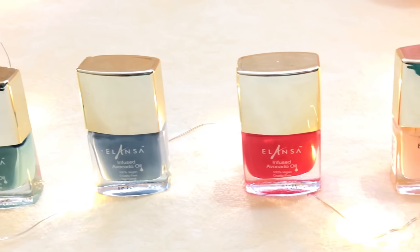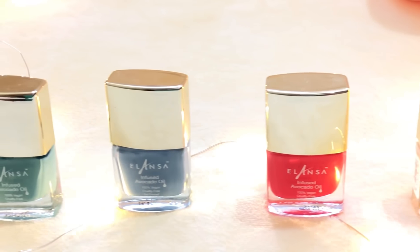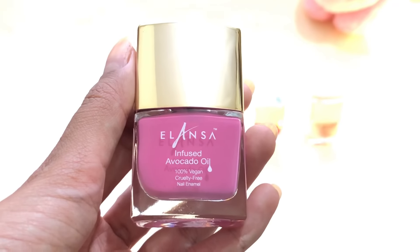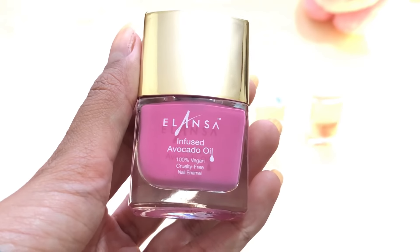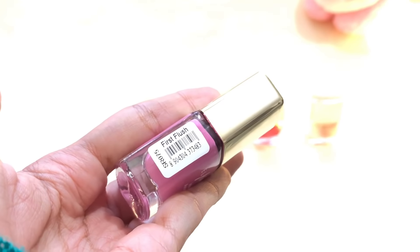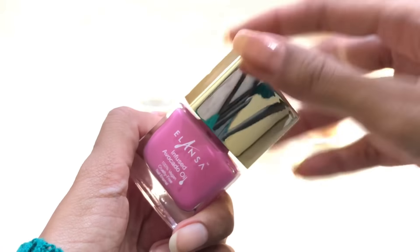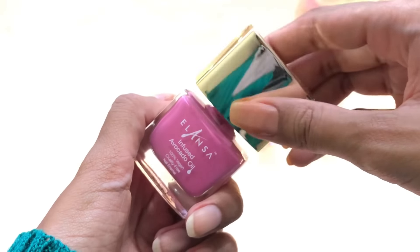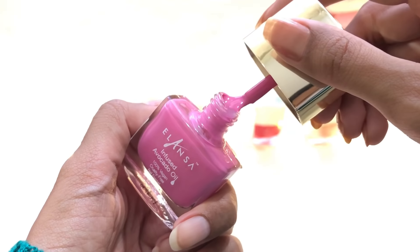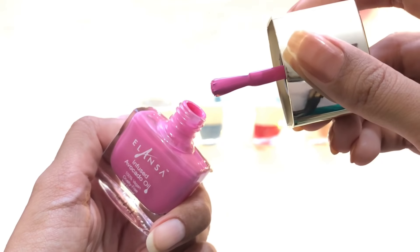To start off with the packaging — it is very luxurious. It has a gold top and a glass bottom, and because the top is that big it is really easy to hold and apply, especially if you're not that great at applying nail polish. You will find the names of each color on the side, so this particular color is called First Flush.